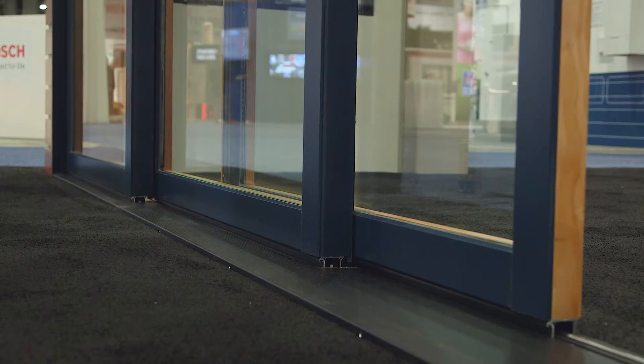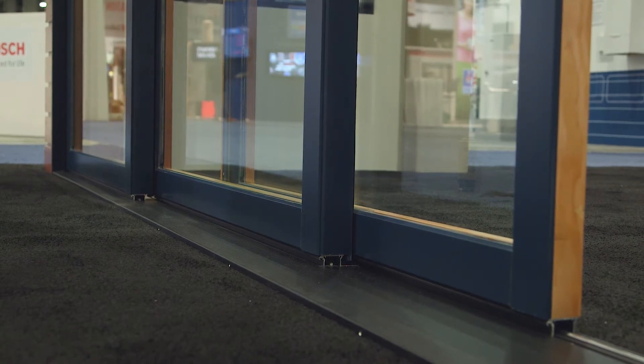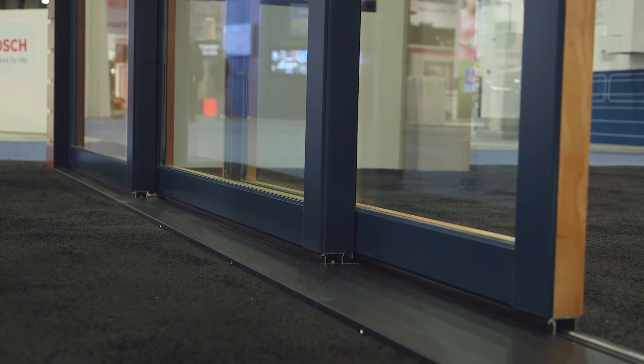Choose between traditional and contemporary door panels, including our new three and one quarter inch contemporary bottom rail that features a consistent minimalistic sight line that maximizes the viewing area.